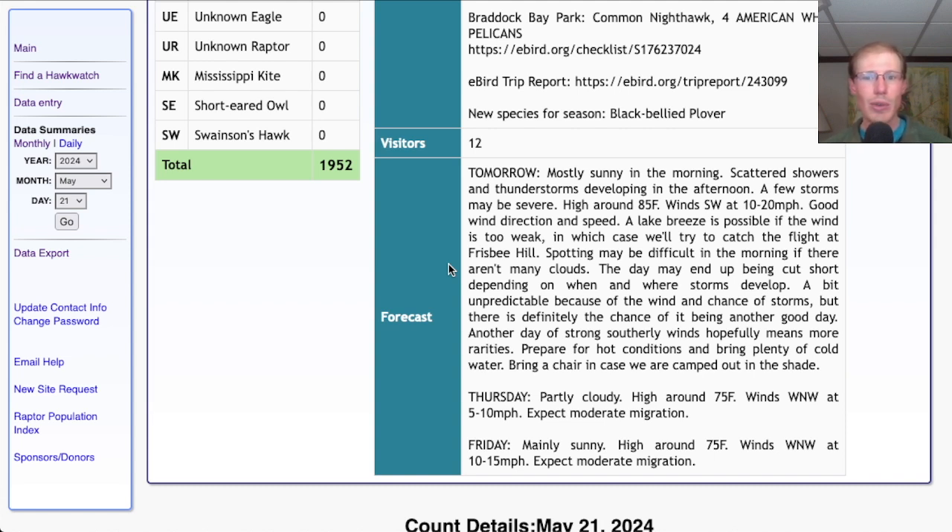I would also say to prepare for very hot weather. We may be sitting in the shade, so you may want to bring a chair with you, and definitely bring a lot of cold beverages like cold water — it's going to be very hot. This is a problem we don't usually have at the Braddock Bay Hawk Watch, which usually it's the opposite and we're freezing for most of the season, but this is the time of year when it goes from two and a half months of winter to a couple weeks of scorching hot summer temperatures.